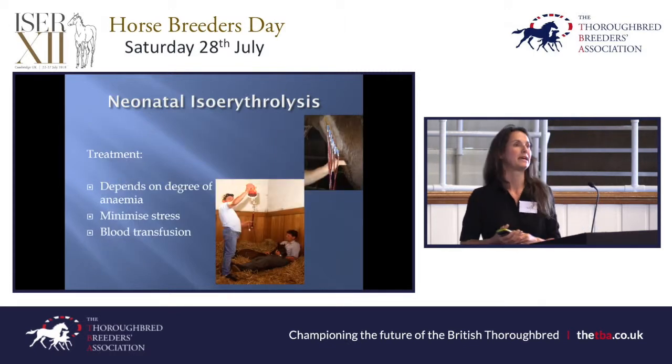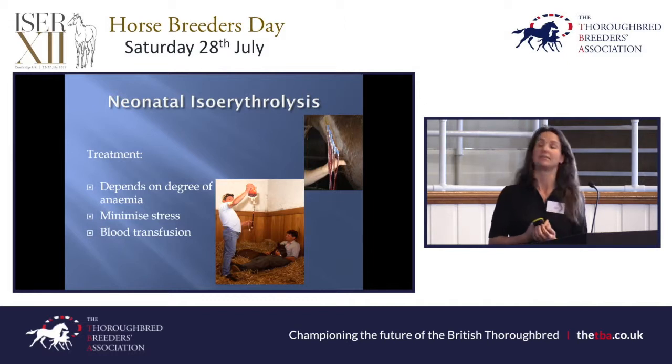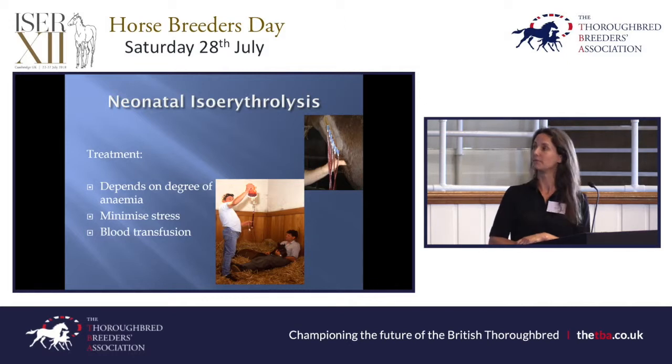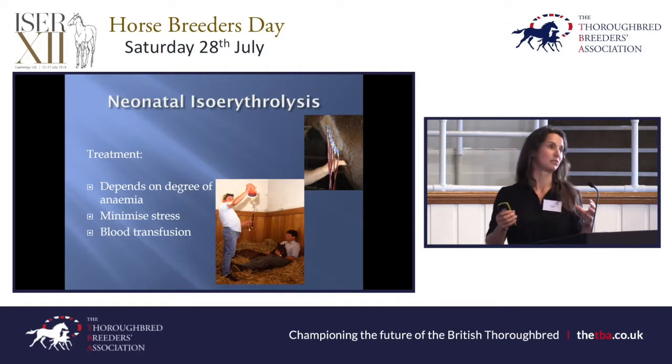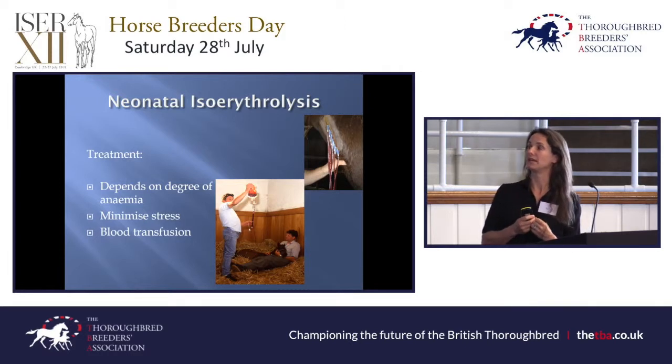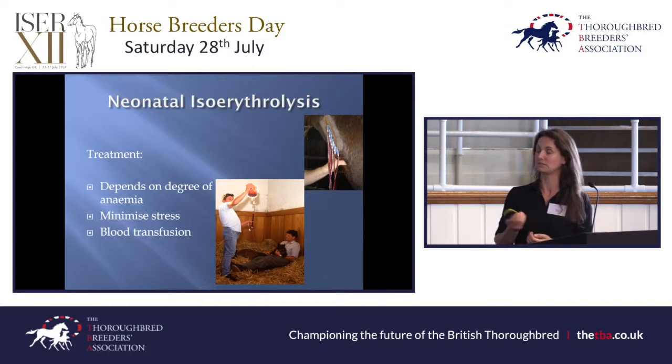Treatment depends on how anaemic they are — how many red blood cells they've lost. If they're above a certain level, we treat them conservatively: we minimise stress, leave them in the box with minimal interaction, just going in to feed them, and assess them regularly checking their red cell count doesn't drop too low. However, if it gets below a certain level, they will require a blood transfusion. We usually use the mare as the donor, but the mare's blood has the antibodies that caused this problem in the first place — so that blood has to be washed, then resuspended and transfused into the foal.